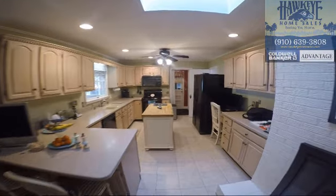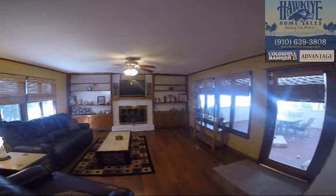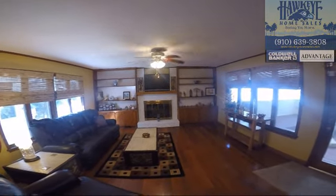The kitchen includes a functional island and all appliances, where all cooks are welcome. Or let everyone gather together in the family room by the second fireplace in the back of the home.